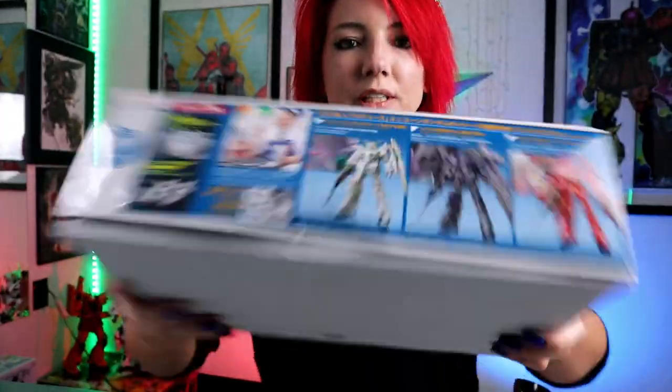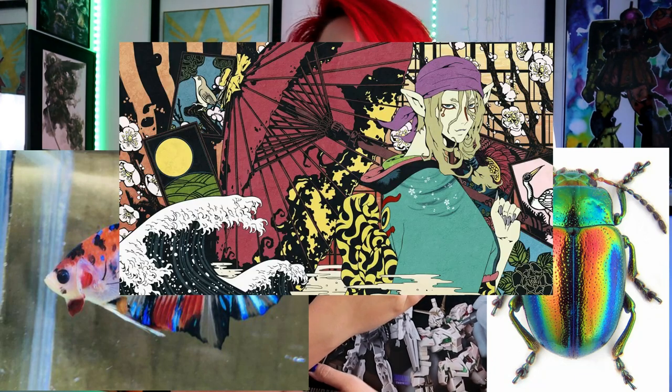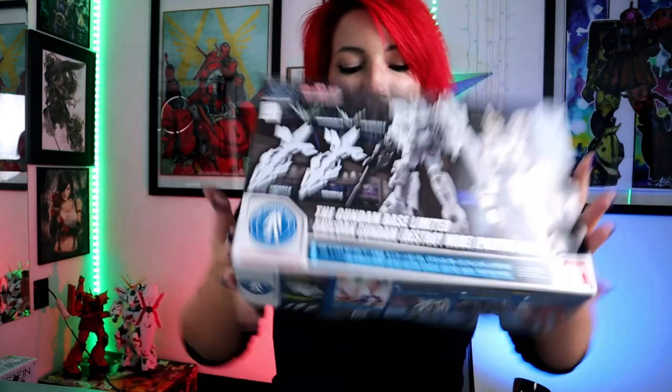What does 'painting model' mean? It means we're going to be painting it. As you'll see, it's pure white injection, so you can paint it whatever way you want. They show it painted several different ways. My question to you is: what should we paint it? I get inspiration from the weirdest places — a fish once, a beetle, a weird anime. Unicorn deserves something a little more special.